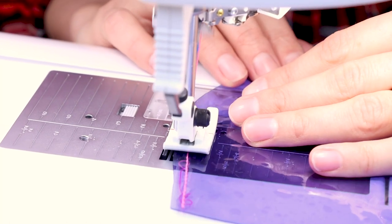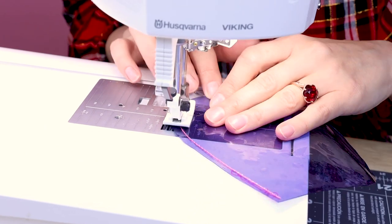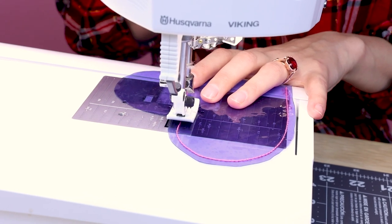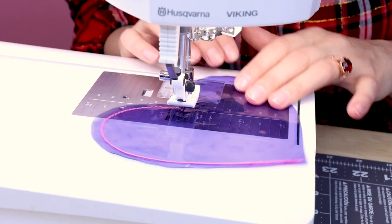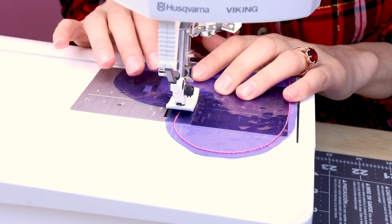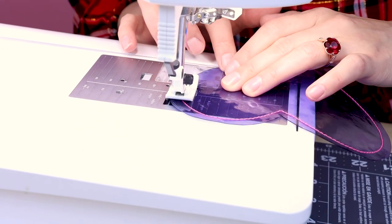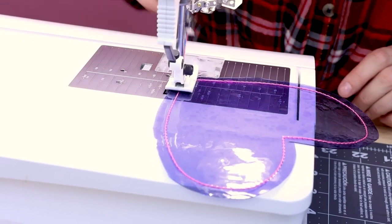Take your time as you work your way around the curve. When you get to the center of the heart, make sure your needle's in, lift up your foot, and turn. We're actually going to go one more stitch — okay, turn. Back stitch at the end and cut.